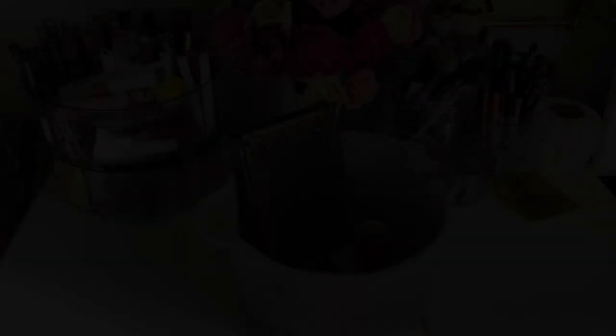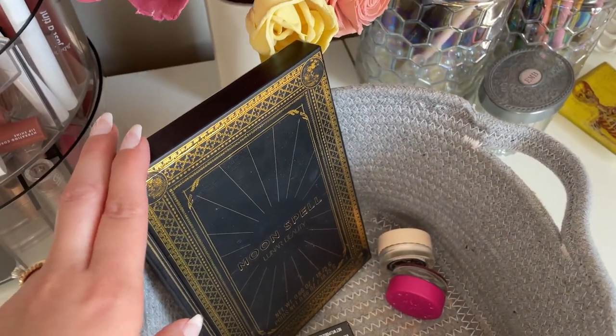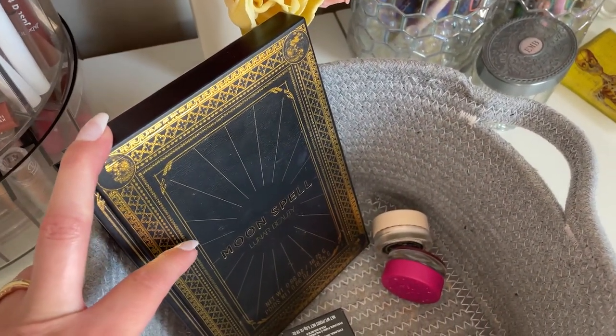That is everything for my October basket. Let me know your thoughts in the comments if you've tried any of those products. Now let's get into choosing my products for November. I've already added the Moonspell palette because I want to use that again.